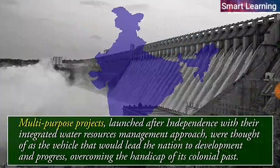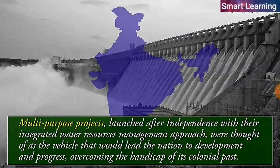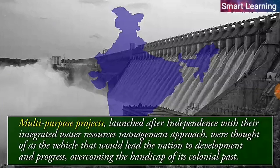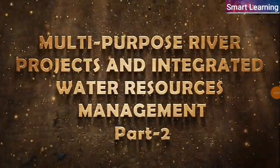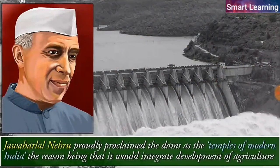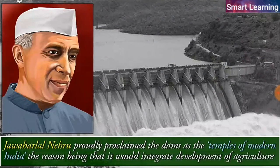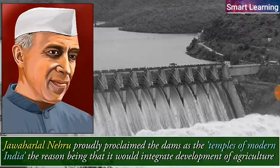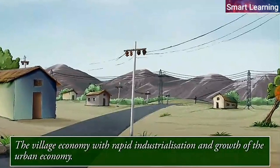Multi-purpose projects launched after independence, with their integrated water resources management approach, were thought of as the vehicle that would lead the nation to development and progress, overcoming the handicap of its colonial past. Jawaharlal Nehru proudly proclaimed dams as the temples of modern India, as they would integrate development of agriculture and the village economy with rapid industrialization and growth of the urban economy.